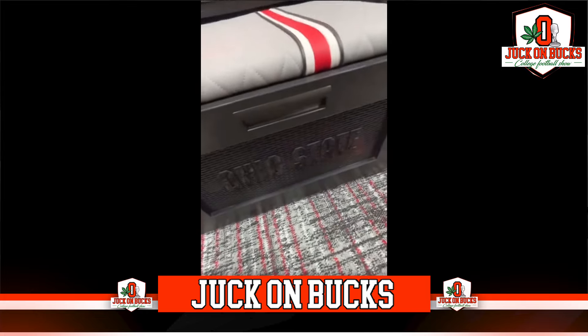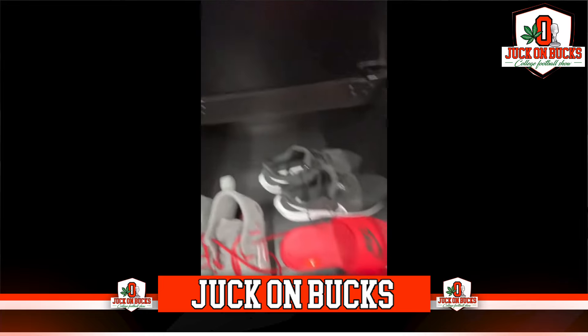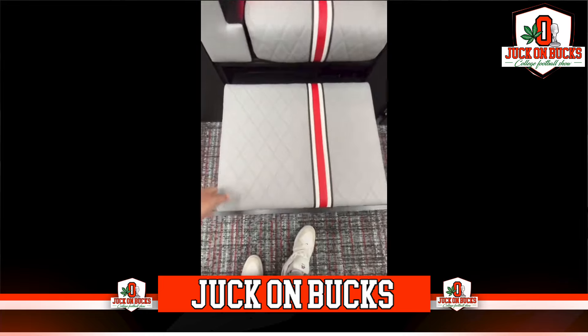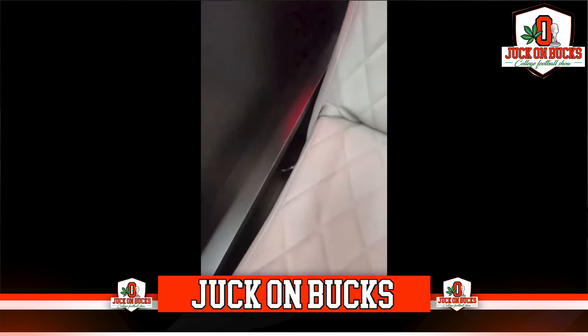When you come and open up the bottom, it says Ohio State on the front. You can open up this little part for where all your shoes, slides, everything like that goes. We just got in here today, so I'll have a few things in here, but you basically just slide that closed, and that's about it for that.